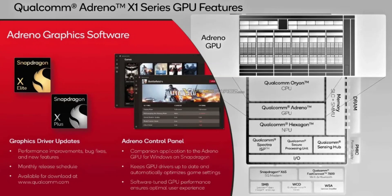The Adreno X1 ensures compatibility with mainstream graphics APIs. This broad compatibility ensures developers can leverage the Adreno X1's capabilities for a wide range of applications.